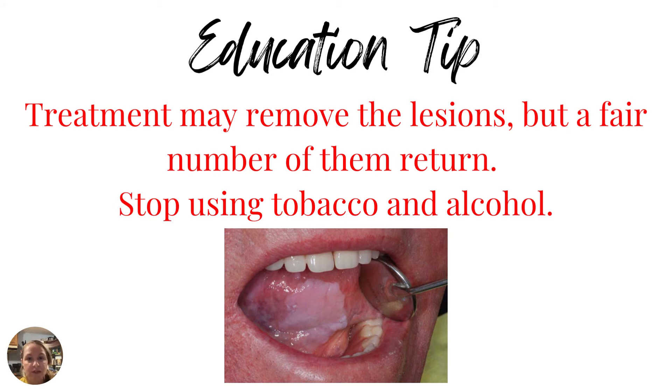The shocking fact is that treatment may remove the lesions of leukoplakia inside the mouth, but a fair number of them return. We need to educate our patients that just because they had it removed, or because it has been dormant or unchanged for a long period of time, does not mean it won't come back or won't turn into a malignant form of leukoplakia. The patient education key point here is to educate about stopping the use of tobacco, alcohol, and any and all other mucosal irritants.